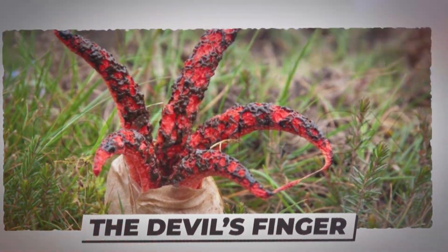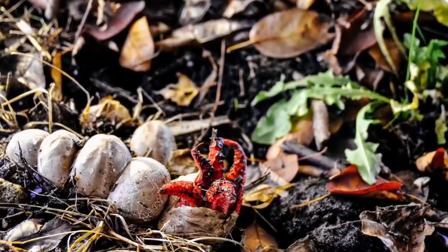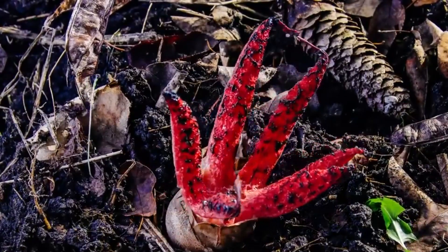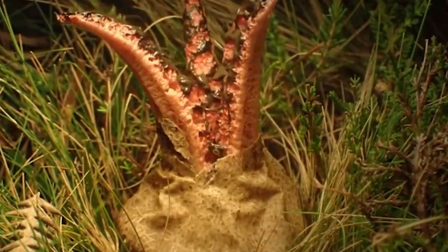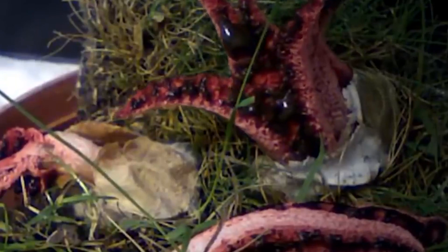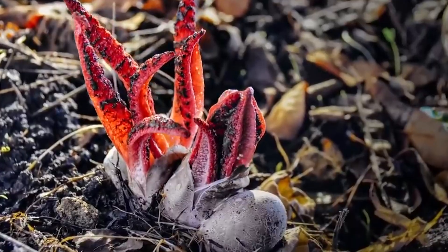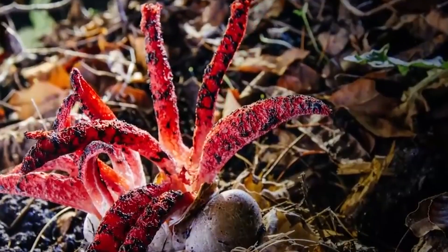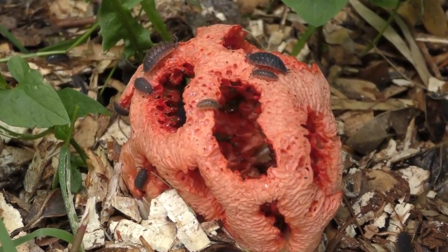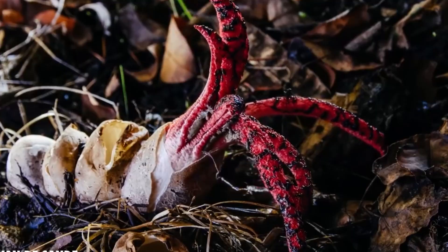The Devil's Finger. Scientists haven't found Satan's finger — it's just a fungus that protrudes from the earth pretty demonically. Its scientific name is Clathrus archeri and is also commonly known as Octopus Stinkhorn. Discovered in 1914 in Great Britain, this fungus has slimy tentacles that are about seven centimeters long. Devil's Finger is also famous for its bad odor, as it smells like rotting meat.